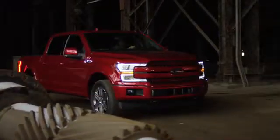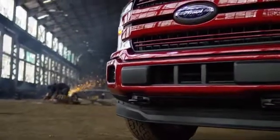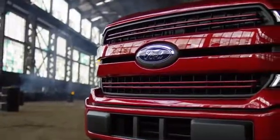The Ford F-150 is celebrating its 40th birthday. What better way to celebrate than to upgrade to a brand new 3.0 liter Power Stroke turbo diesel V6 engine.